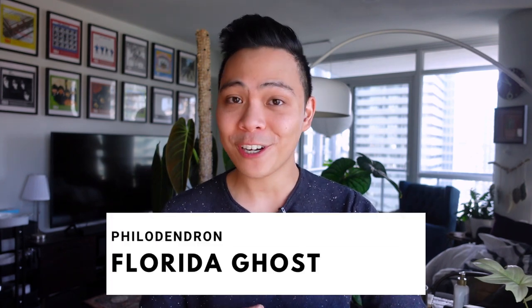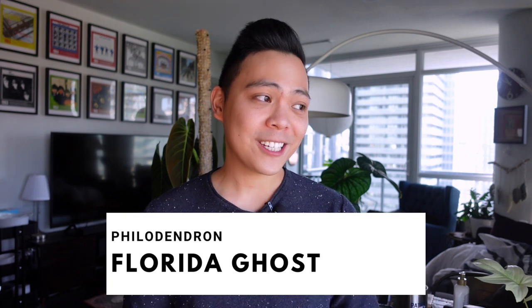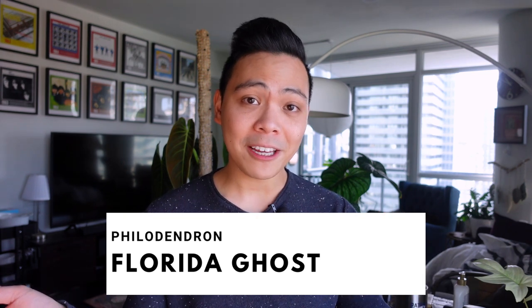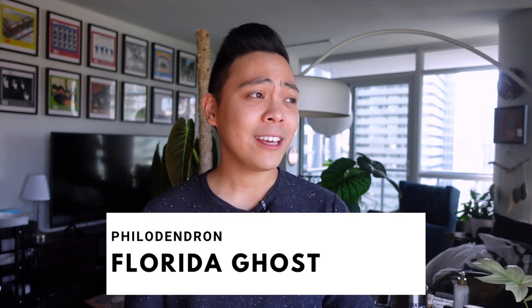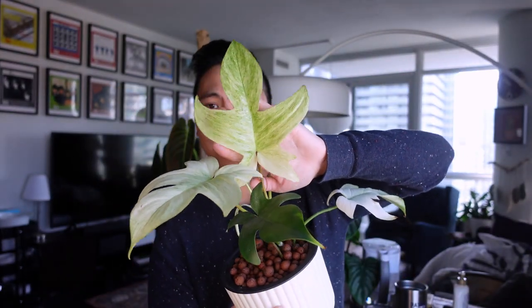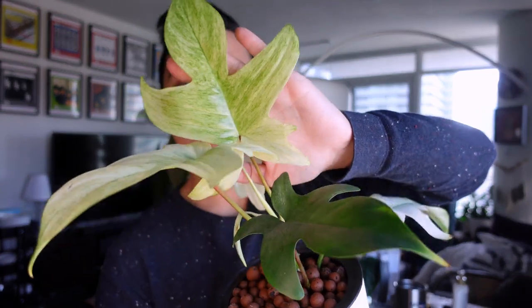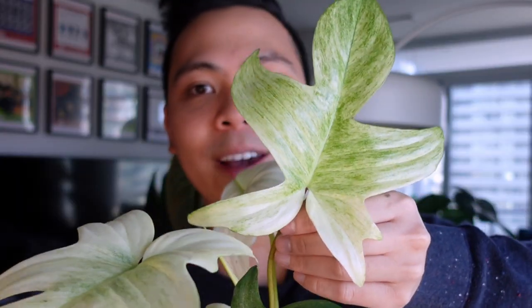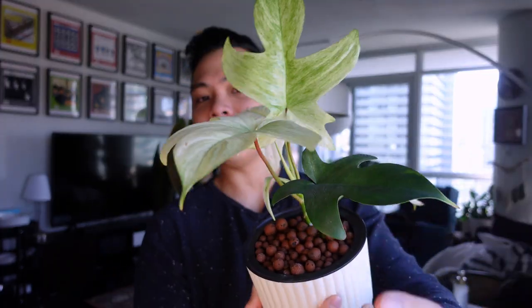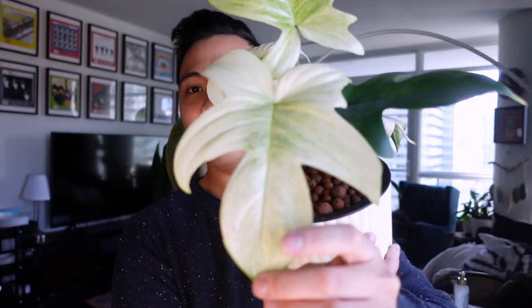The third philodendron is the philodendron florida ghost. Florida ghosts tend to vary when it comes to the appearance of the leaf, and it all depends mainly on lighting. I'm in love with this new leaf — it is minty, and the shape is just so pretty. I will never get over how pretty this plant is. Even the leaf previous to that — gorgeous.